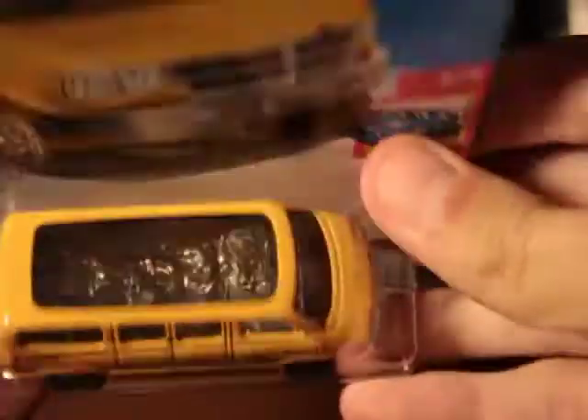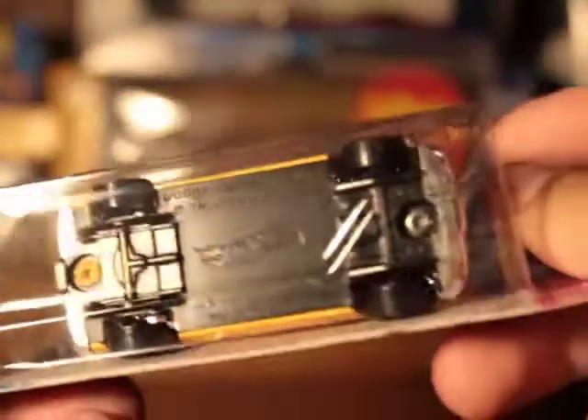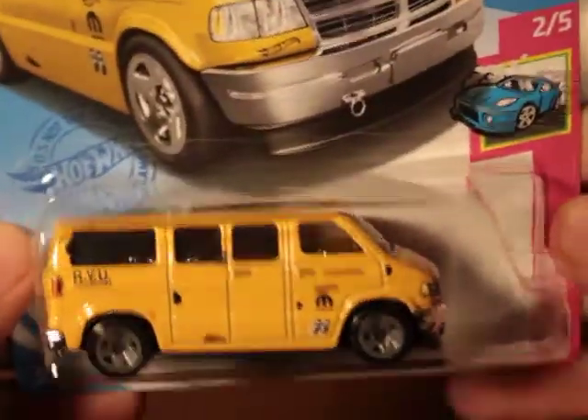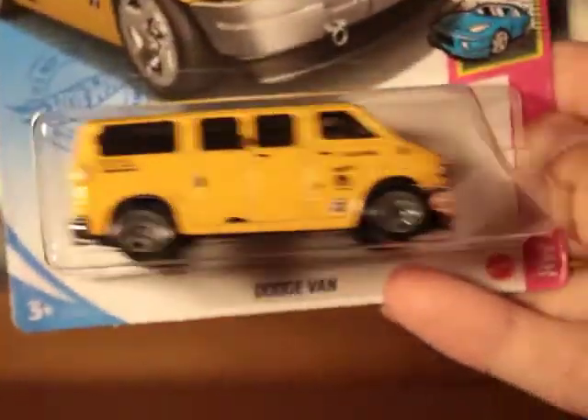Here's the Dodge Van 21, new this year. There it is — US card, and a really nice piece. Really, really nice, as you can see. One of the better ones — I had another video on it, pretty cool.